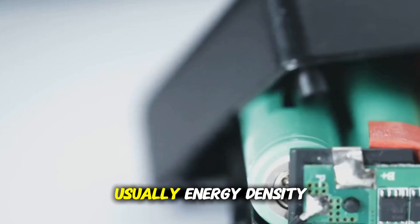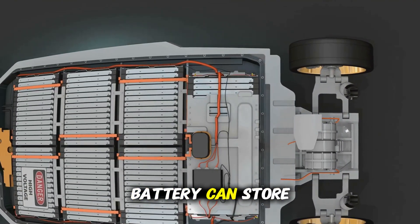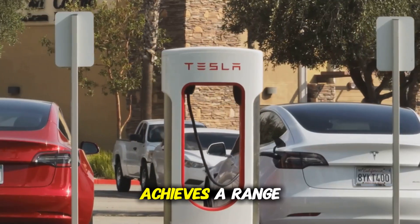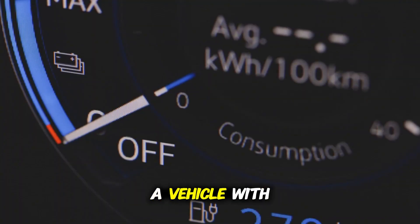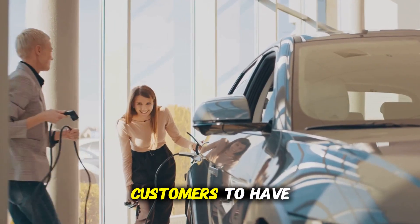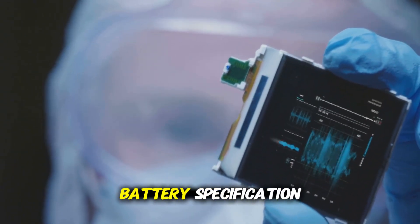Here's why: energy density indicates how much energy a battery can store per unit of weight. A higher energy density means the battery can store more energy without adding much weight, which is really important for a car to achieve a long driving range. For instance, the Tesla Model S Long Range, equipped with a 100 kWh battery, achieves a range of 405 miles or 830 kilometers. Given this efficiency, a vehicle with a 175 watt-hours per kilogram battery could potentially achieve a range exceeding 310 miles, assuming similar energy consumption rates. However, we can understand where CL is coming from — they don't want customers to have very high expectations. With time, we expect further announcements on this battery specification.